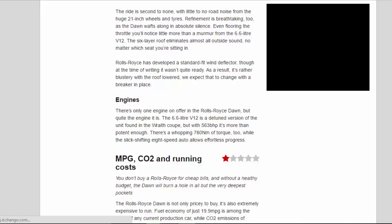Rolls-Royce has developed a standard-fit wind deflector, though at the time of testing it wasn't quite ready. As a result, it's rather blustery with the roof lowered — we expect that to change with a deflector in place.